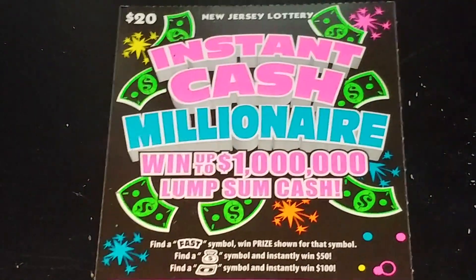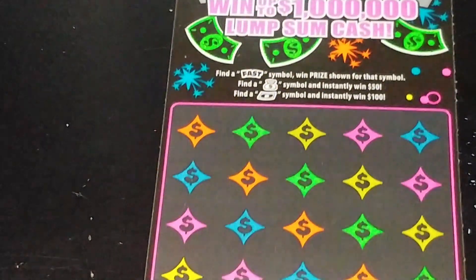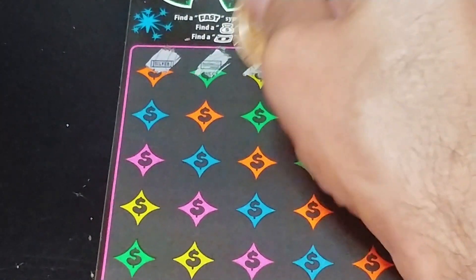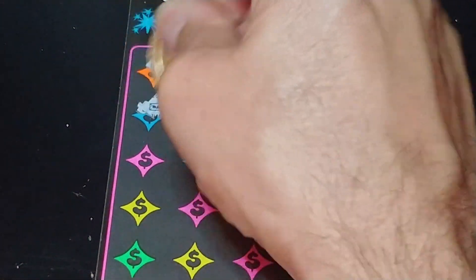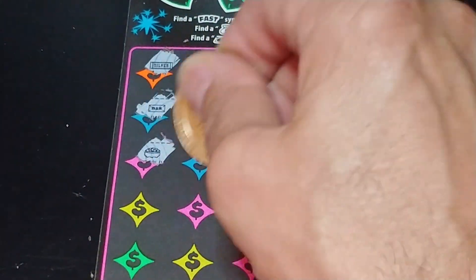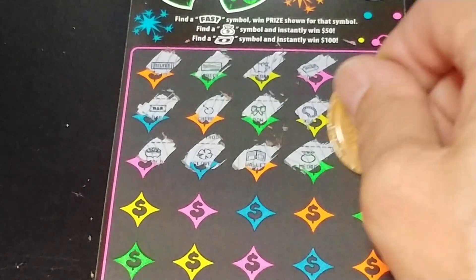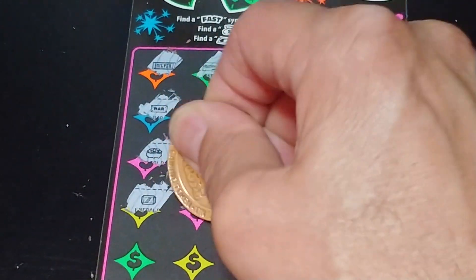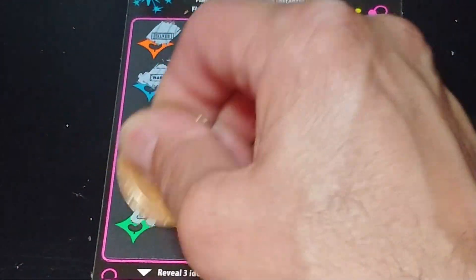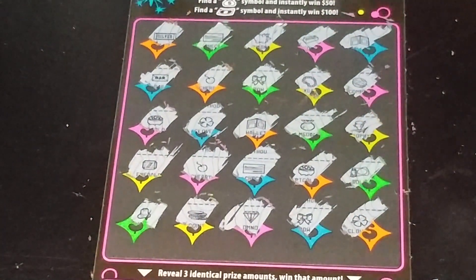Down to the last one, Instant Cash Millionaire. On this, we're looking to get the fast symbol to win automatically, get a money bag symbol to win $50, get a floating bill symbol to win $100. In this game, nothing else matters other than symbols. That's a medal, not a sack of money — it's very confusing sometimes. Depends on how busy your day's been. Nothing yet. Last row: a hat, coins, a diamond, a bow, and a clover. Nothing.